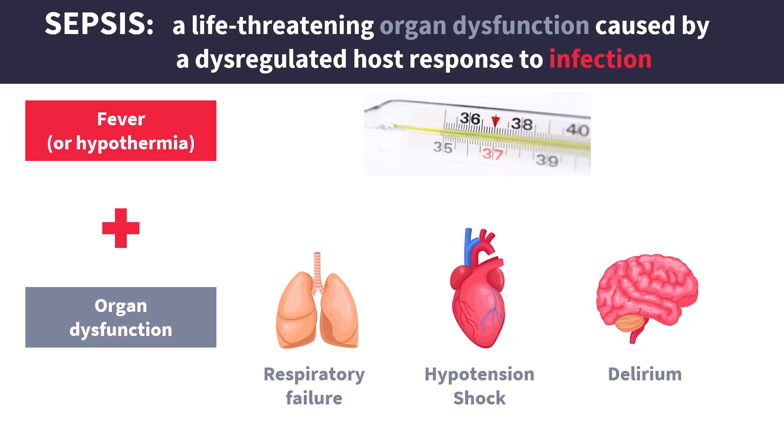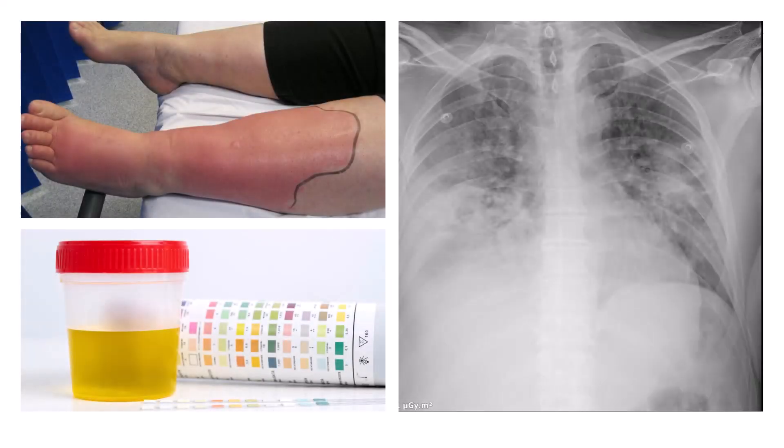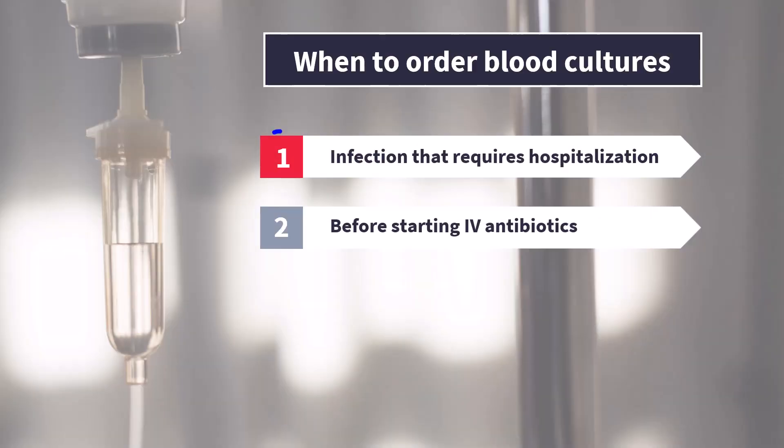You see signs of systemic inflammation, like fever, and you see signs of organ dysfunction. The most common sources of sepsis are pneumonia, UTIs, and skin and soft tissue infections. So if your patient with any of these conditions looks severely ill — again, if they are showing signs of organ dysfunction — you should take blood cultures because you suspect sepsis.